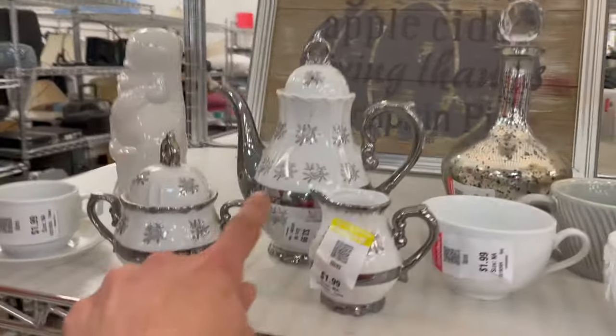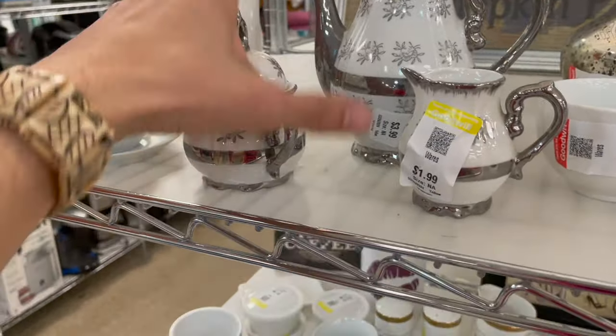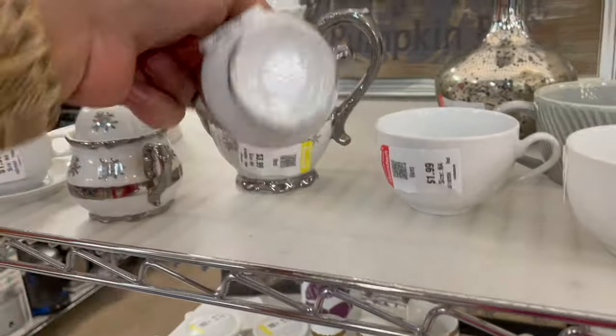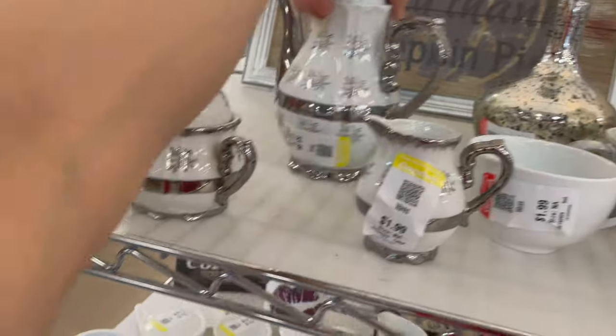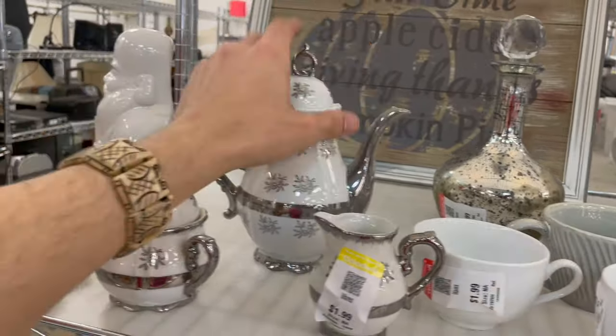Usually when I find the white and silver set it's usually like a 50th anniversary piece. Somebody already peeled it — made in Japan, two to four dollars. I kind of like it, but I think I'm going to leave it.